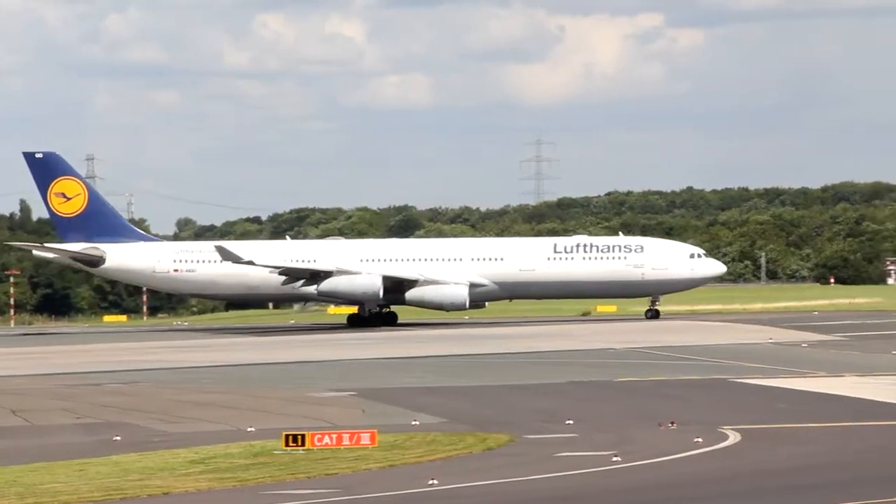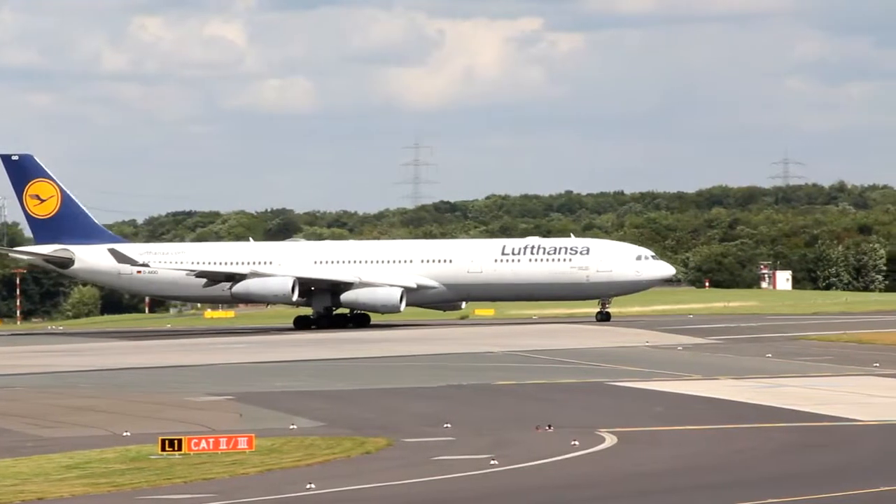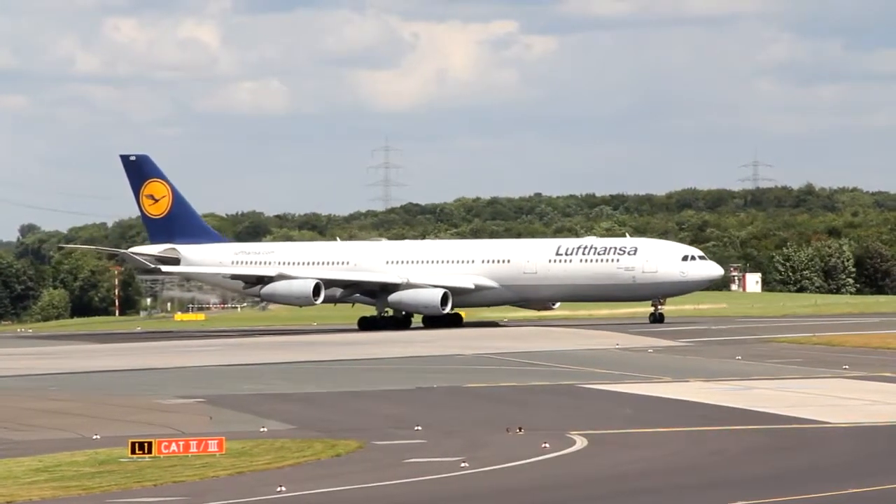F408, W230, on 7 up, to 3 left, D3 takeoff, good job. F408, D3 takeoff.